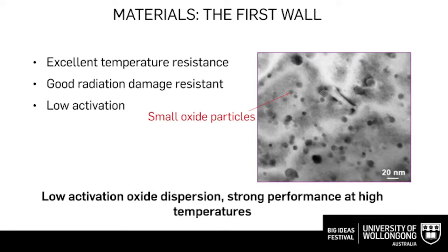Even so, the inner wall of the nuclear reactor still faces very extreme conditions: high temperature of a few hundred degrees Celsius, and also high fluxes of particle bombardment such as neutrons and alpha particles. The material we are developing at the moment is called ODS material — oxide dispersion strengthened material. This photo, captured by electron microscopy, shows the matrix of these materials.